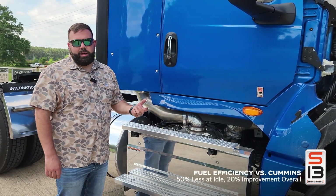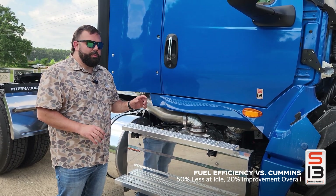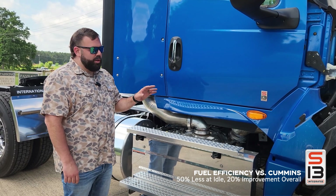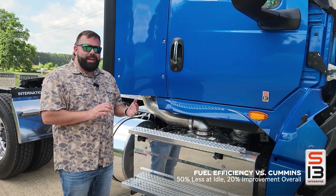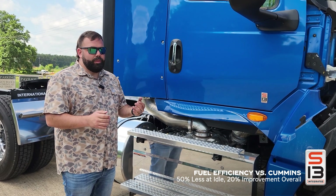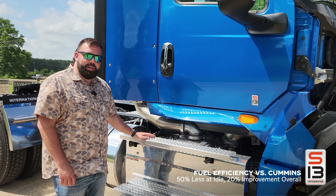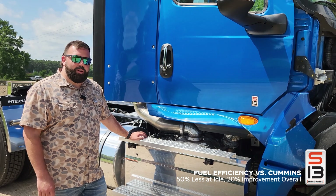Going back to the fuel consumption of this engine — comparing it to the Cummins X15 — at idle hours the X15 is going to burn about nine-tenths of one gallon of diesel, while this truck burns about half that. We have real-world numbers from trucks just like this that I've sold in a 515 horsepower, 1850 torque configuration with aggressive rear axle ratios, grossing over 80,000 lbs pulling fuel tankers, and they're consistently getting about 7.3 to 7.5 miles per gallon — roughly 20% better than the customer's previous Paccar product.